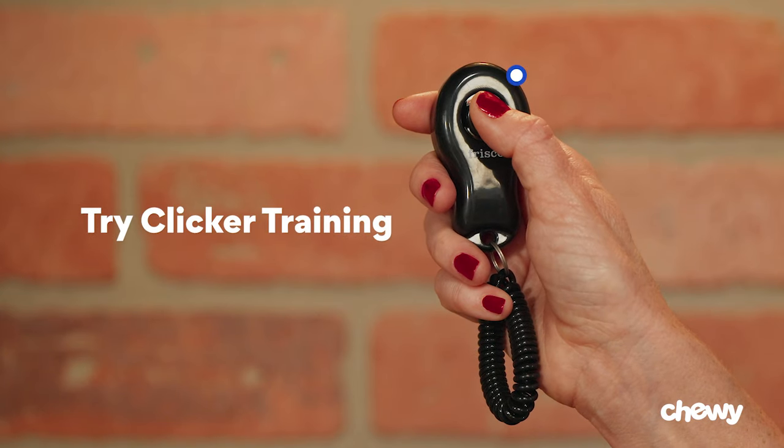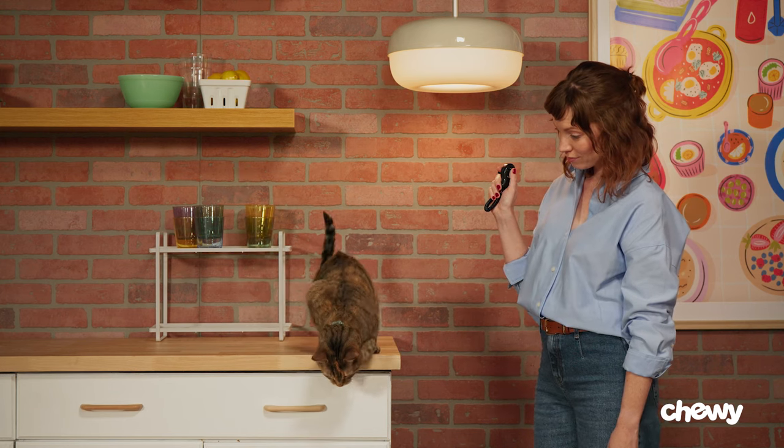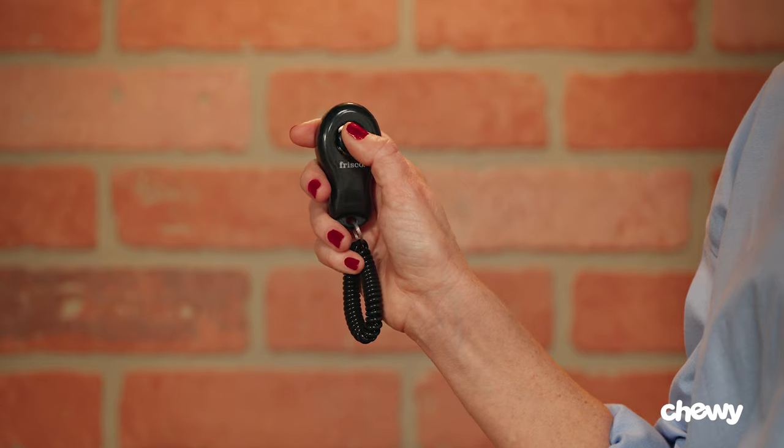Bonus tip: try clicker training. Now this involves a bit more training and time, but is a powerful teaching tool. First, get a clicker, then place a treat on the ground. And when your cat hops off the counter, click the clicker. Over time and with repetition, your cat will learn that the clicking sound means to jump off the counter, with or without a treat. So all you have to do is use a clicker to get them down.